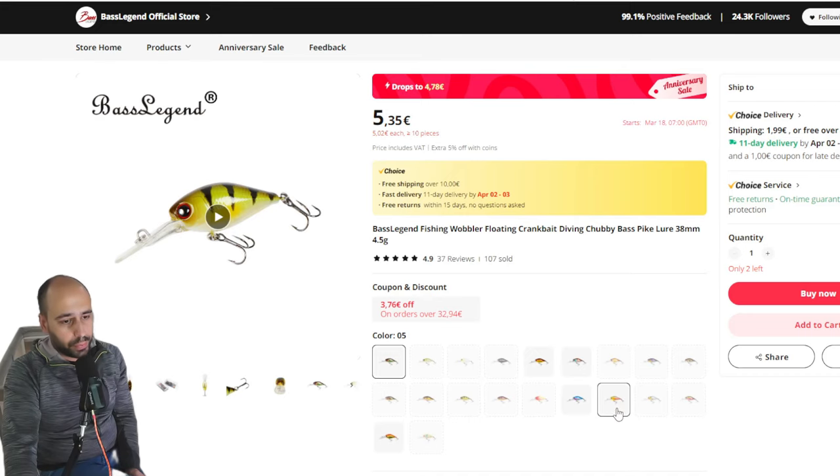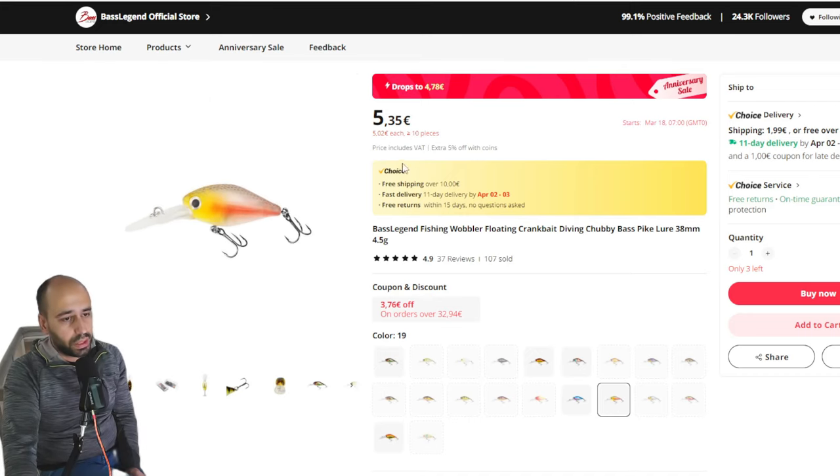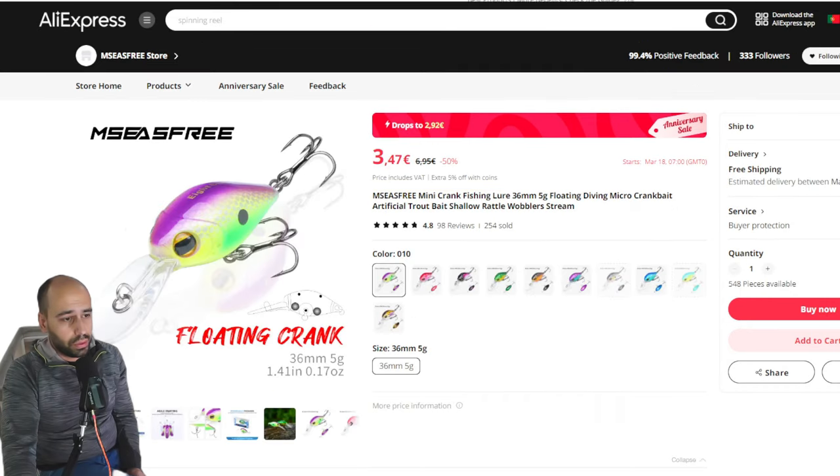Now we get to the lures. My favorite crankbait right now is this little fellow from Best Legend. It will be just under 5 euros on promotion day. It's a choice item, so if you buy two or three more lures at this price you will get fast free shipping. The store also has a coupon, so if you want to make like 40 euros on just baits, Best Legend baits are very very nice — very well balanced, they work fine, the hooks that come on them are properly sized and very very sharp.